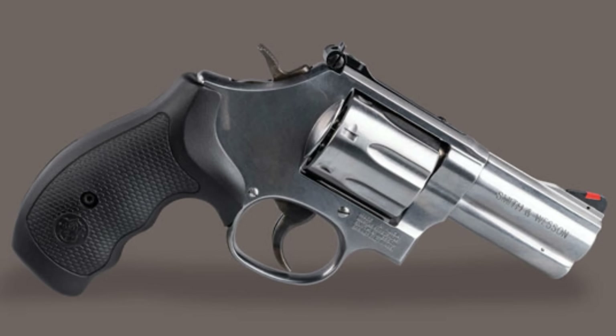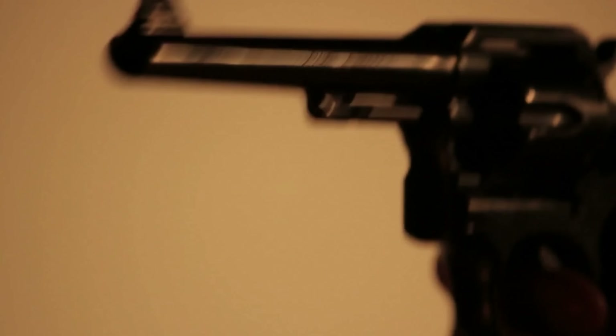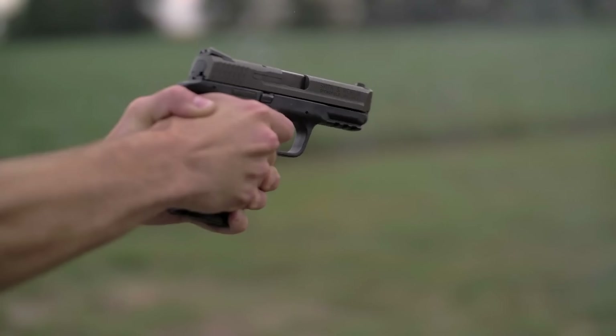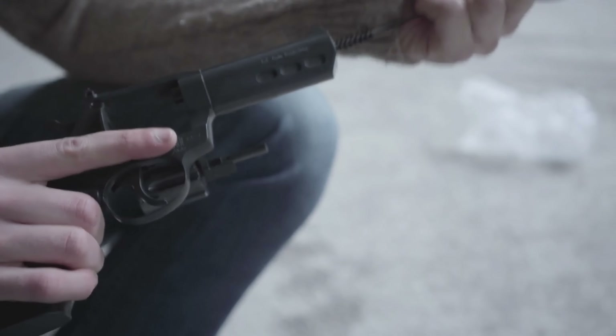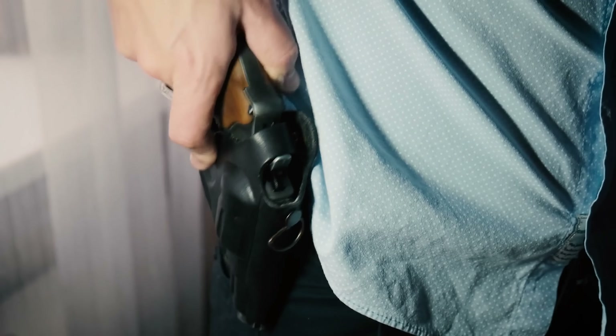The J-Frame may be effortlessly tucked into the waistband when used in an IWB holster or a pocket holster. One is still regularly carried in an ankle holster as a backup weapon. Revolvers can be more trustworthy than semi-automatic pistols, and the Smith & Wesson J-Frame revolver is no exception. Revolvers periodically need maintenance like any handgun, but high-quality examples are renowned for always going bang when you actually need them to.